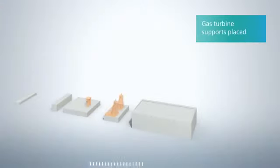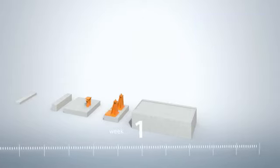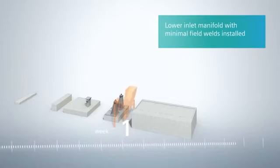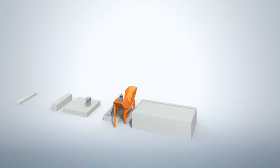The first activity on site is the placement of the turbine centering guides on the foundation. In the same week, the compressor supports are installed. The installation of the air intake system starts with the lower air intake manifold section, and the entire inlet system continues to be installed in parallel in the following weeks.